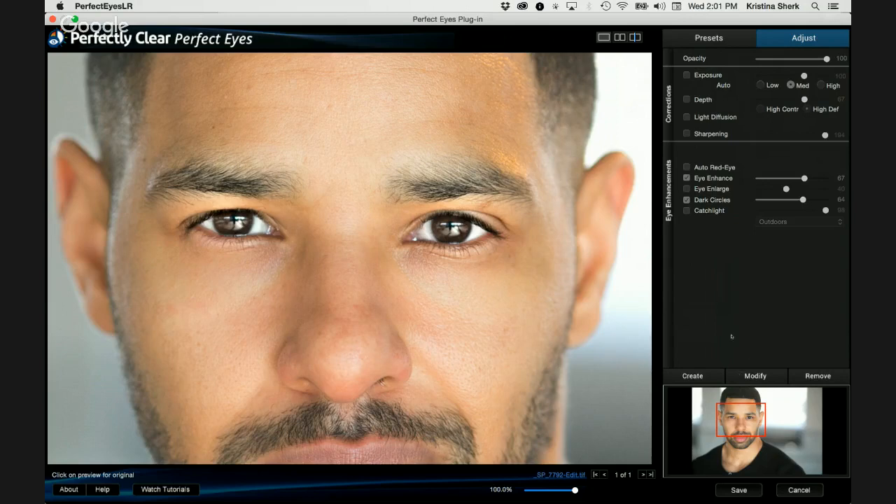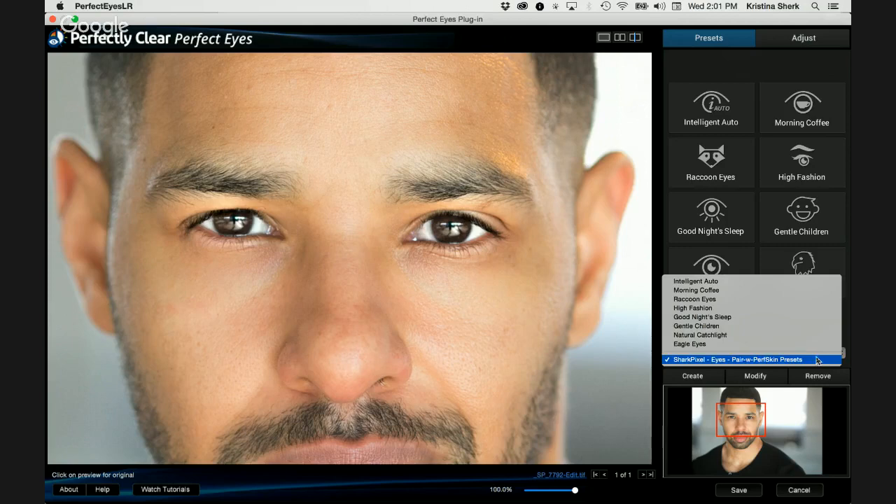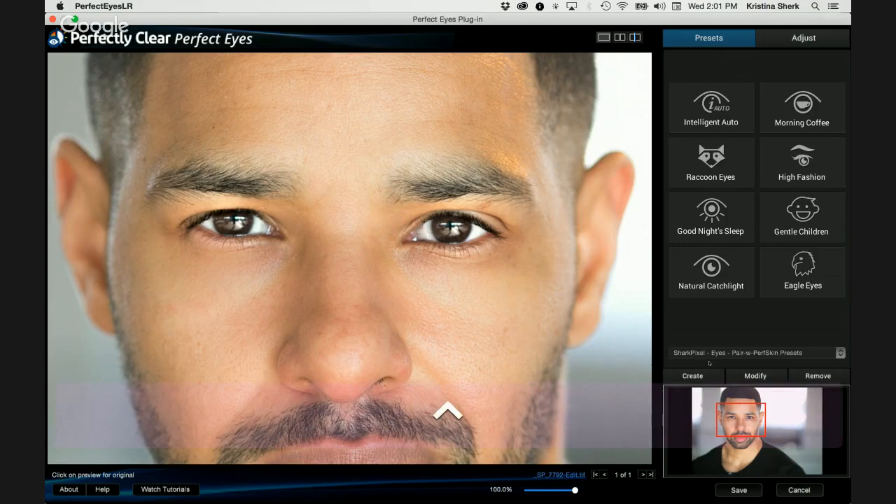Here's what I would suggest: create your own preset to run with Perfect Skin that has the sharpening turned off. This is the preset I've created — the Shark Pixel Eyes Pair With Perfect Skin preset — which reminds me that this is the one that doesn't have sharpening turned on because I'm already sharpening in the other program. That's just a workaround if you're going to be using Perfect Eyes and Perfect Skin together.